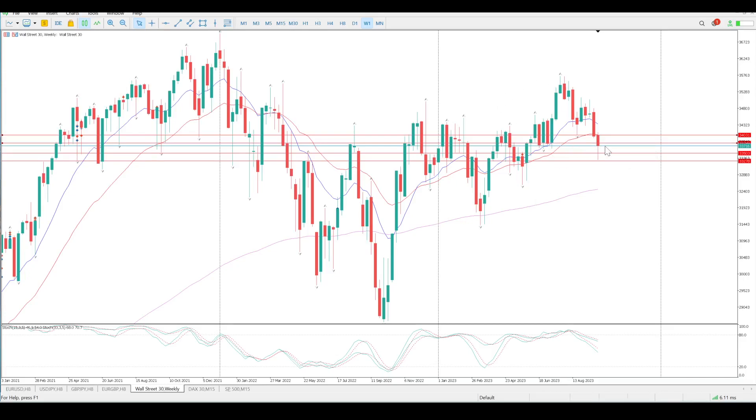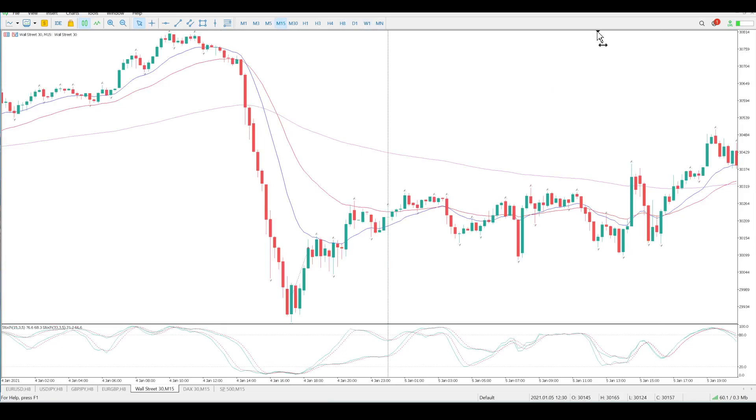Everything hinges on where we close today. If we close above 33,800, then we're going to have a nice juicy pin bar off decent structure. And then this line in the sand — the top of the weekly bar at 34,031 — becomes very relevant. The minute we start getting above that and testing it on the lower time frames, that starts to validate this pin bar. Then you'd want another weekly close higher, and then validation is in — we're looking for continuation to the upside and this flag should play out.